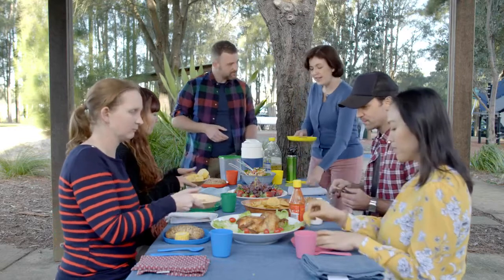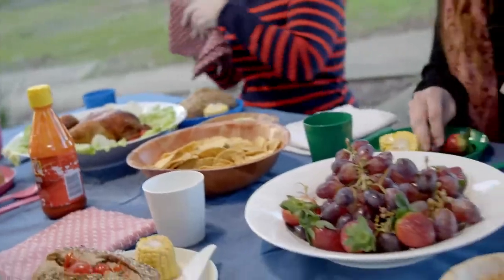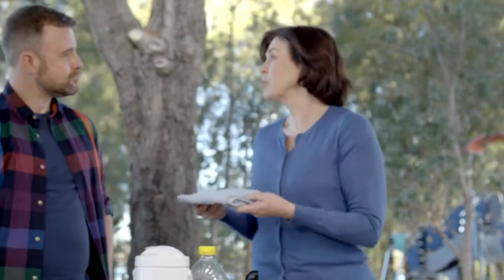Bring reusable plates and cutlery instead of plastic ones, or use paper plates. Use metal or paper straws instead of plastic, or just skip them altogether. Bring fabric or compostable napkins instead of serviettes, and use a dishcloth for cleaning up instead of paper towel.